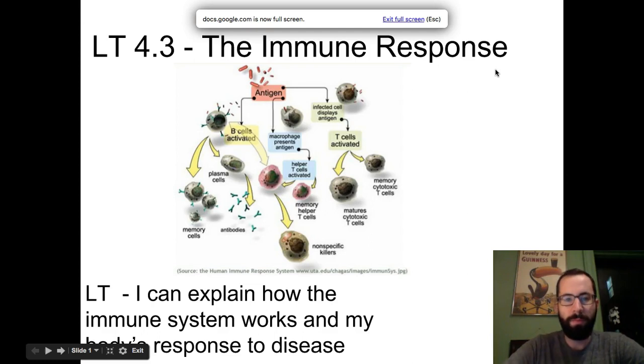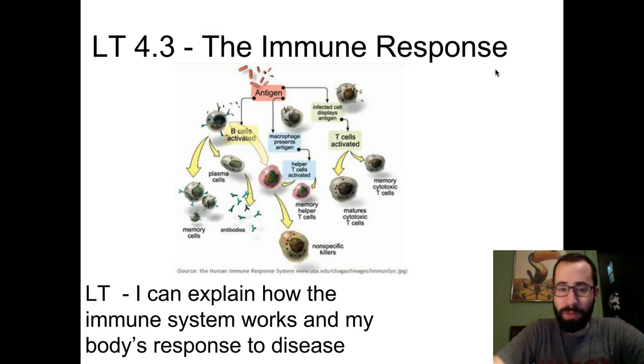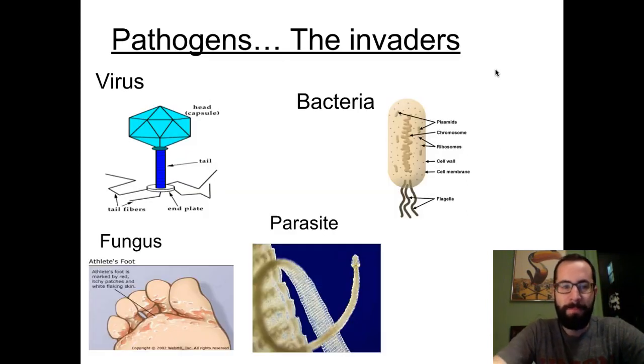Hello and welcome to the immune response. In this learning target you'll learn all about how your immune system works. You'll be able to explain the parts of this pretty complicated picture that you see here, and you'll see how your body responds to disease.